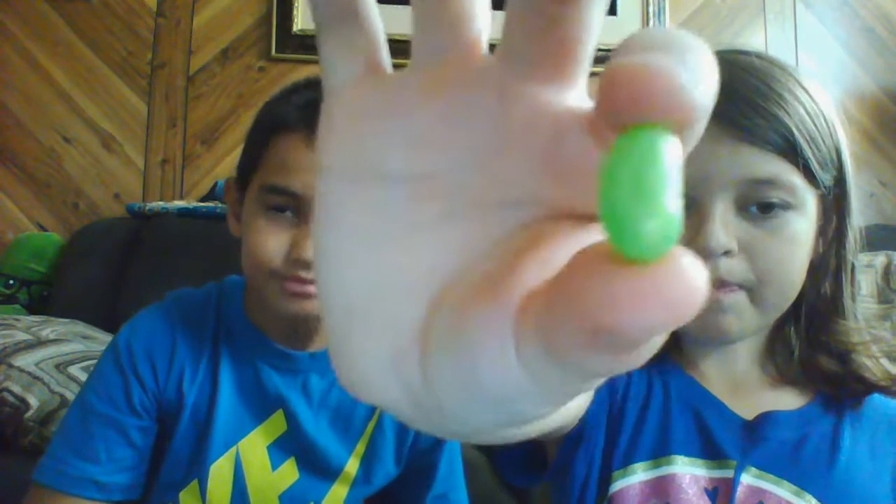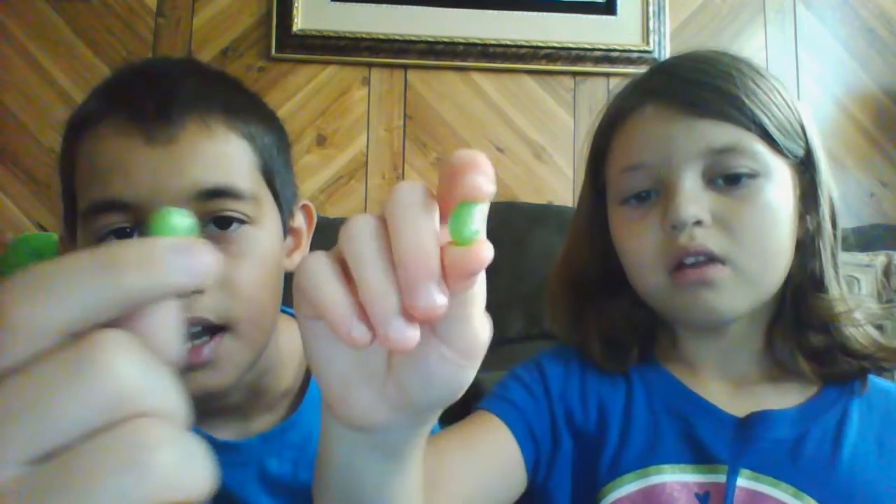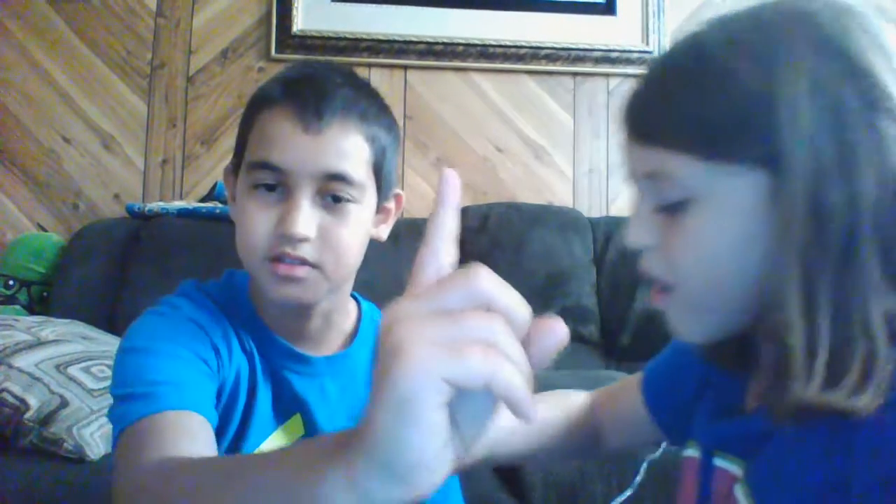Next we're going to taste this green apple one — it looks like lime. Let's do a guessing game: I think this is lime. What do you think? I think it's green apple. It's green apple — one point goes to Simeon! Next is this grape one. What do you think? I think it's grape. It's grape!